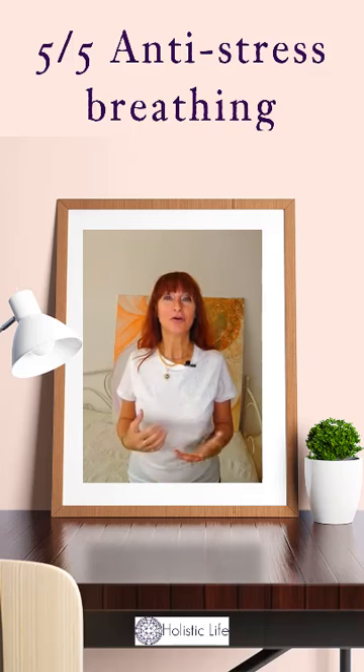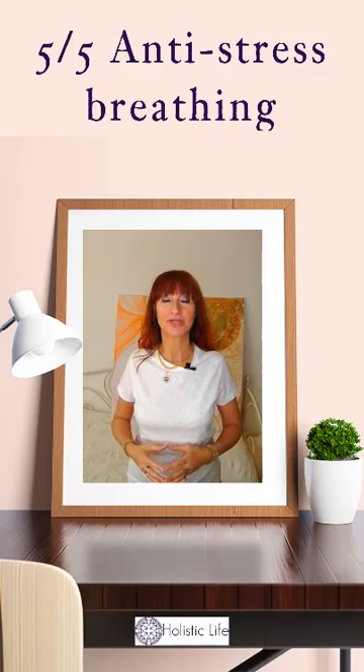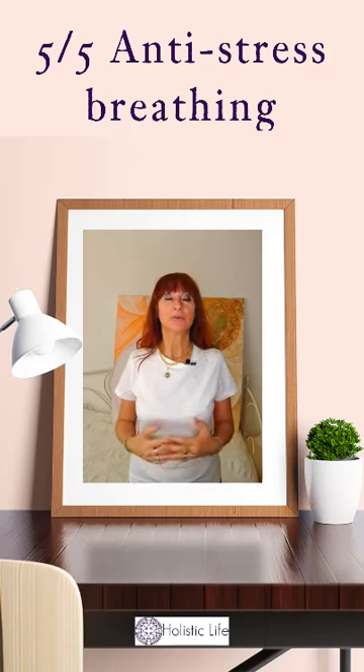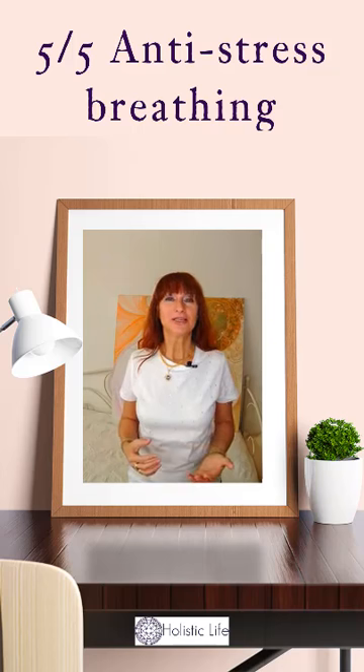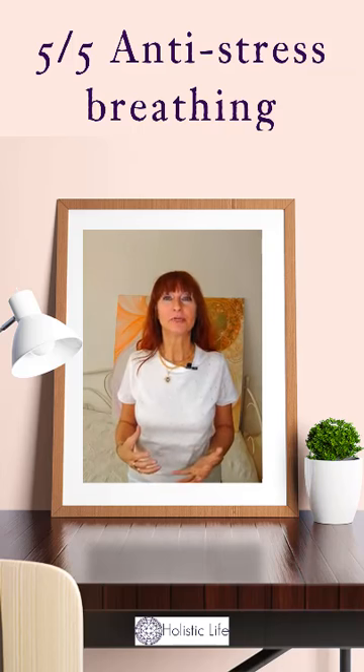Slow deep breathing actually helps the body override the sympathetic nervous system, which controls our fight or flight response, and lets the parasympathetic system, which controls our ability to relax, take the wheel instead. When you practice deep breathing, you are actually giving the body the permission to quit being on high alert and instead just relax.